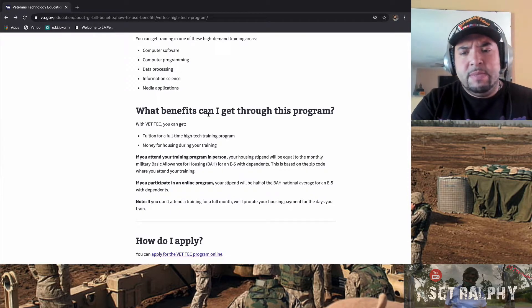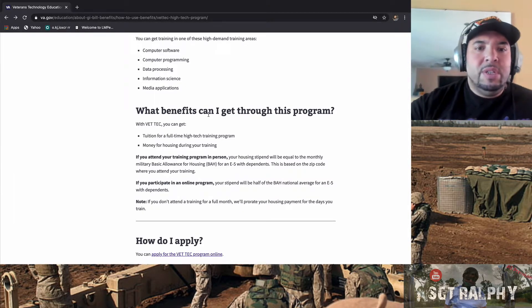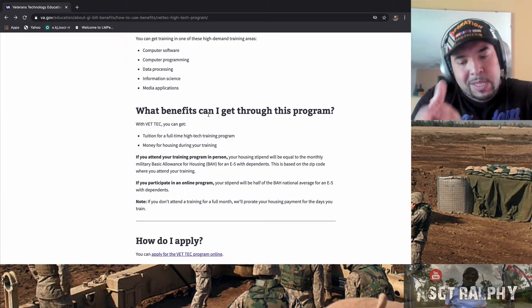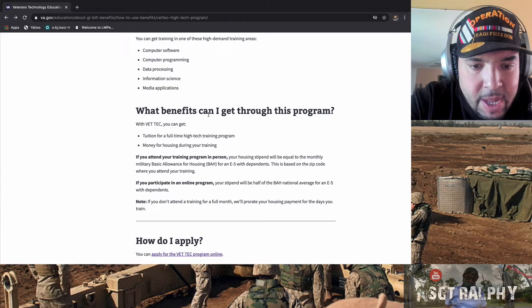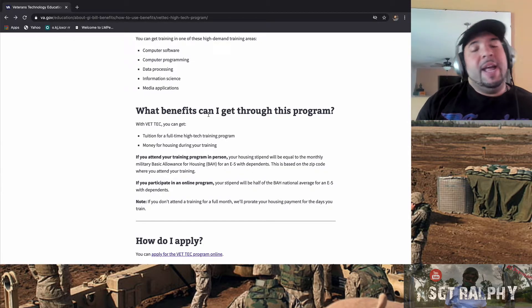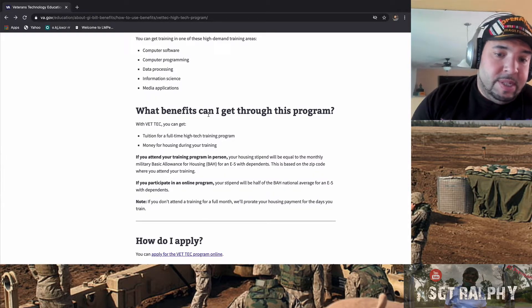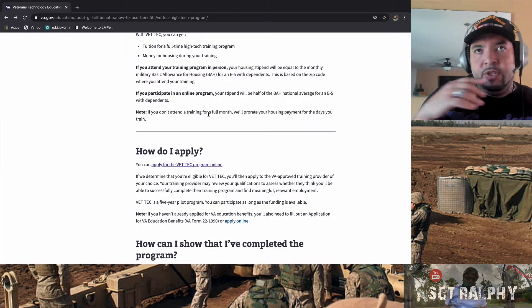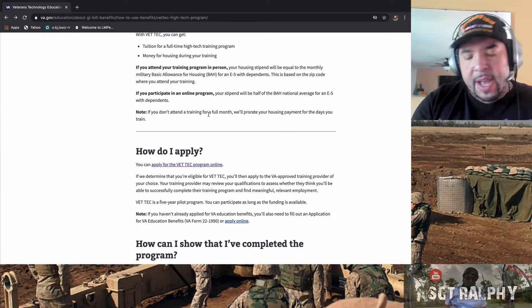If you're in New York, your BAH could be around $2,000 or more. That housing allowance lets you focus on your training without worrying about money, like a regular student would. The VA and military are not in the business of losing money — they invest in you and expect a return. If you participate in an online program, you only get half the BAH. And if you don't attend for a full month, they'll prorate the housing allowance accordingly.